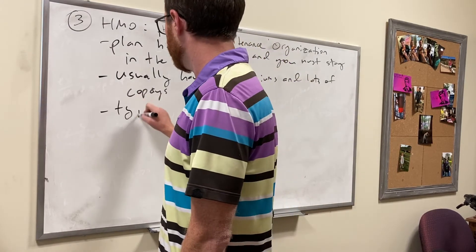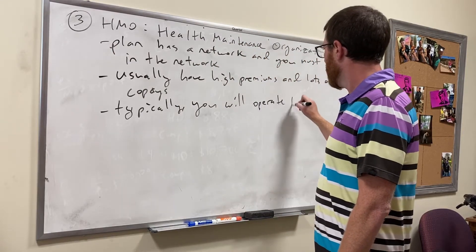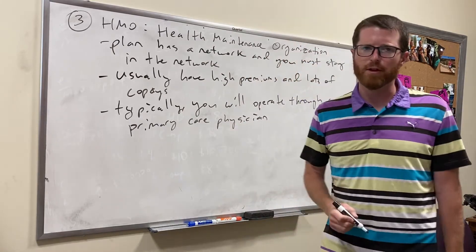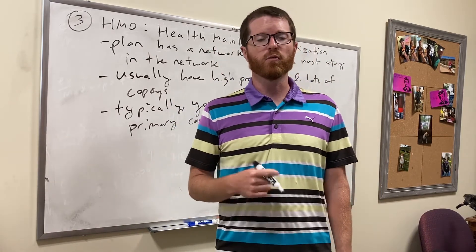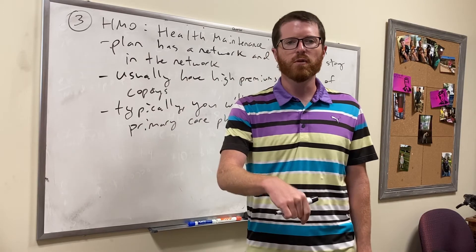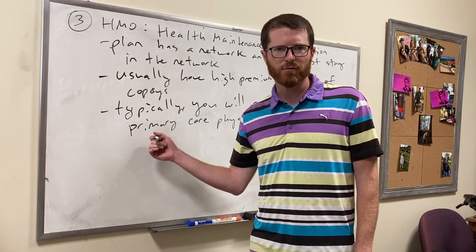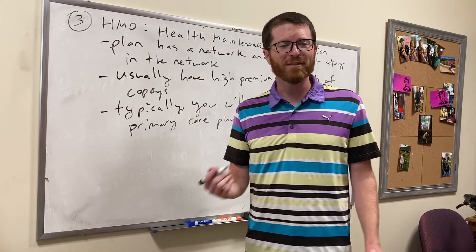Typically you'll operate through a primary care physician — your personal doctor. Anytime you have a medical problem with an HMO, you go to your primary care physician first, and then they refer you to a specialist that's in-network. It's kind of like having a health club membership where the primary care physician is like your personal trainer — you go to them for everything, and they might say 'I think you need to do some swimming; go see that person over there.' That's kind of how the HMO works.